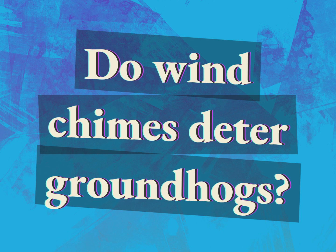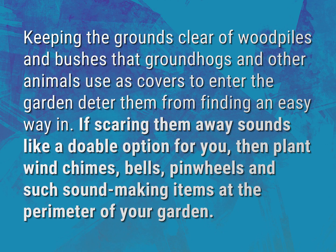Do wind chimes deter groundhogs? Our mission is to provide accurate answers. Keeping the grounds clear of wood piles and bushes that groundhogs and other animals use as covers to enter the garden deters them from finding an easy way in.